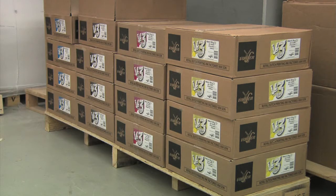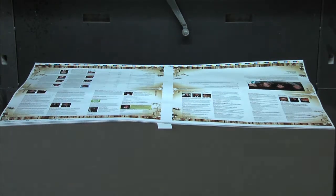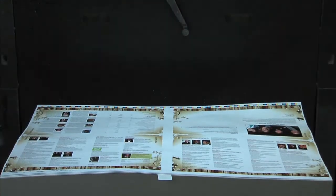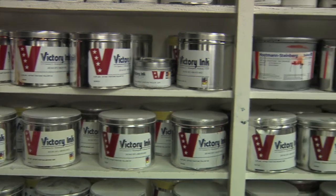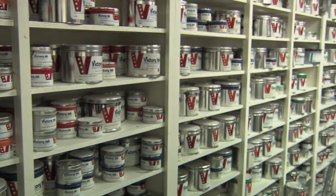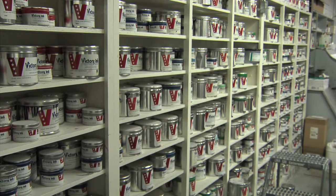Soy-based inks are generally a little more expensive than other types. But because a pound of soy ink will print more pages than petroleum ink, and because it's more environmentally friendly, soy ink is being used in more than 95 percent of all newspapers and by more than a quarter of all commercial printers in the U.S. In Montgomery, Alabama, this is Kevin Worthington for Time Well Spent.